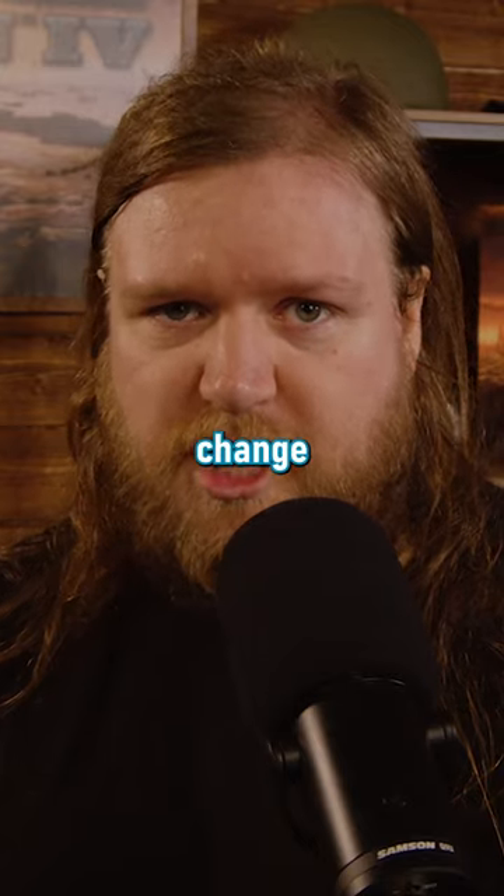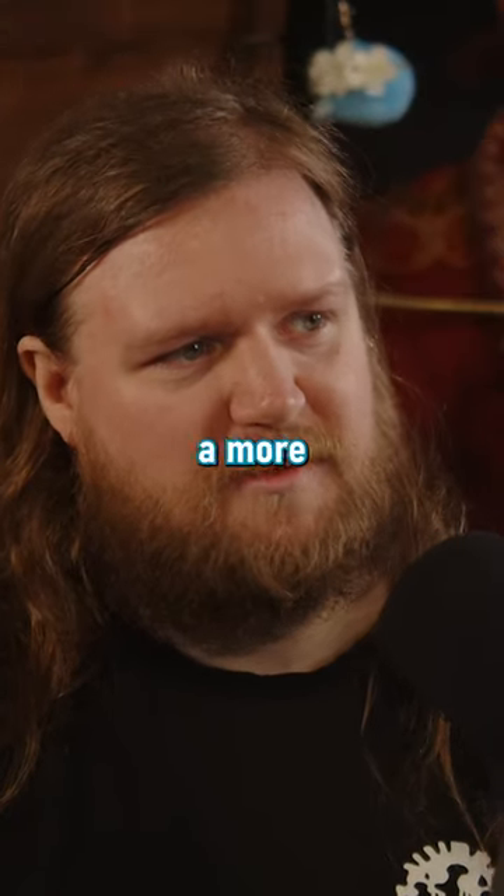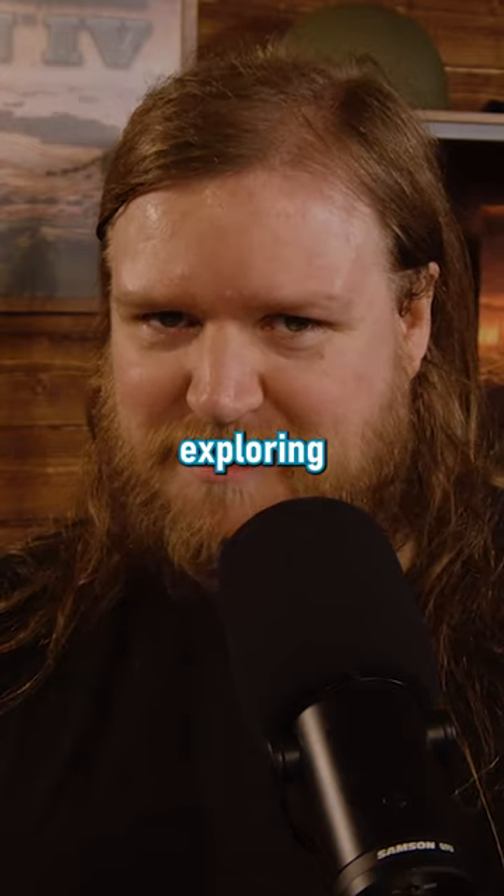On this screen you can also change the default behaviour, including whether you want to auto-pause for events. We hope this results in a more enjoyable experience as you're out there conquering — I mean exploring — the galaxy.